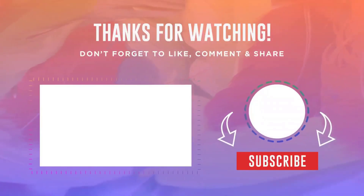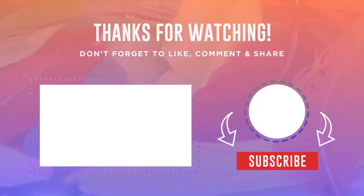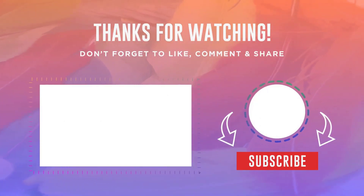Friends, thank you for watching the video until the end. All the links to the products are in the description of the video. Also, do not forget to subscribe to the channel. Bye everyone.